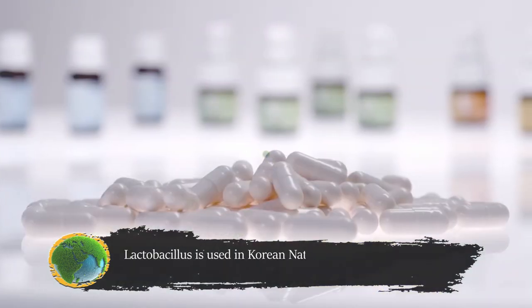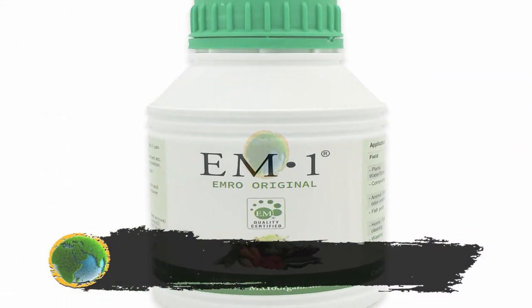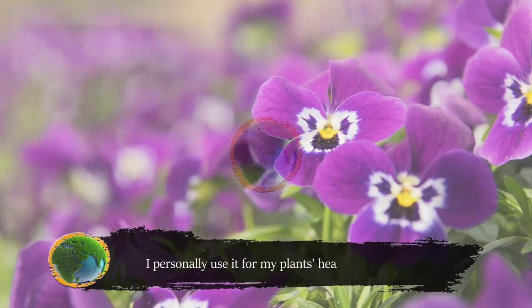Lactobacillus is used in Korean natural farming and is a main ingredient in EM solutions. I personally use it for my plants' health and well-being.